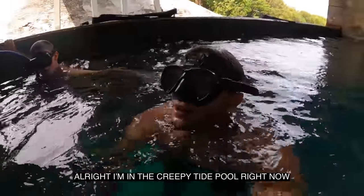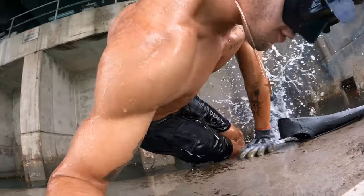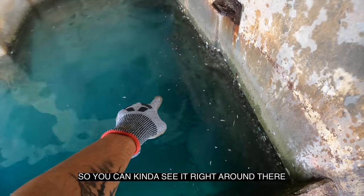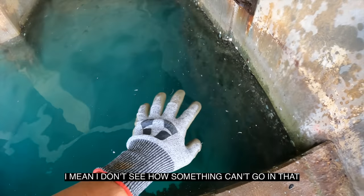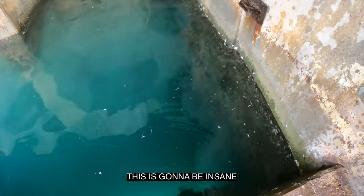Trap is placed! You can kind of see it right in there, tucked under the ledge. I think we're gonna have some luck here — I don't see how something can't go in that. There's a lot of bait and there's a bunch of coral on the wall too. Look at all the fish all over it right now — this is gonna be insane!